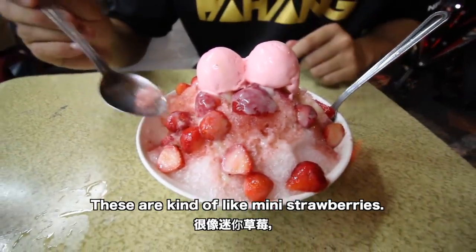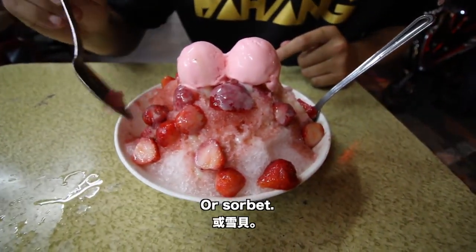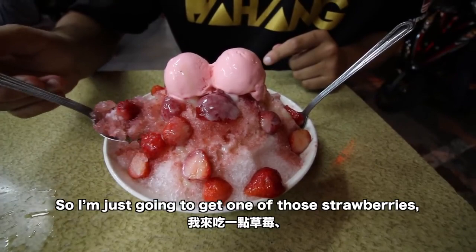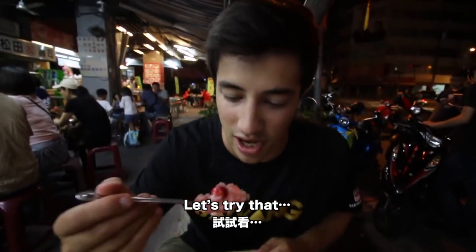You can see there are some mini strawberries, topped with two scoops of strawberry ice cream or sorbet, what looks like some strawberry sauce, and condensed milk as well. I'm just going to get one of those strawberries, some shaved ice, and a little bit of condensed milk and try that.